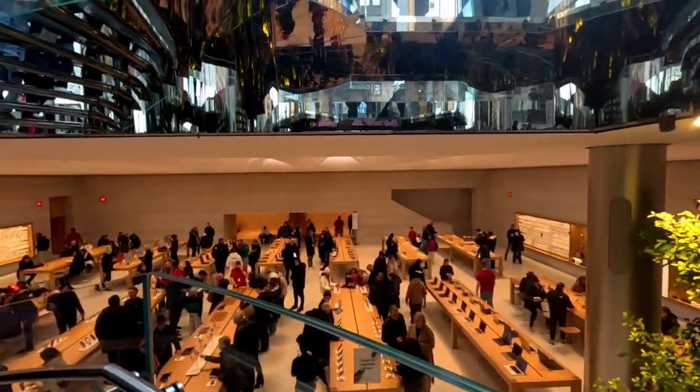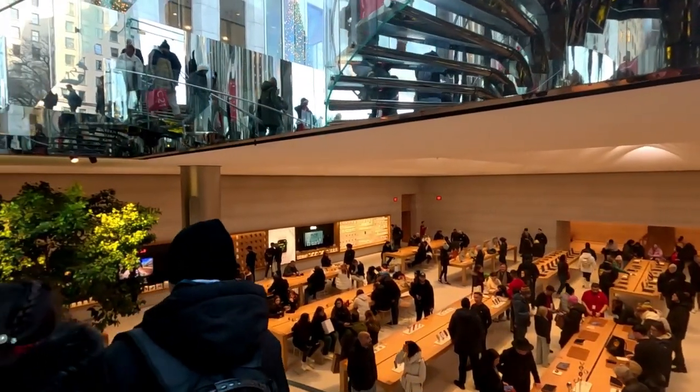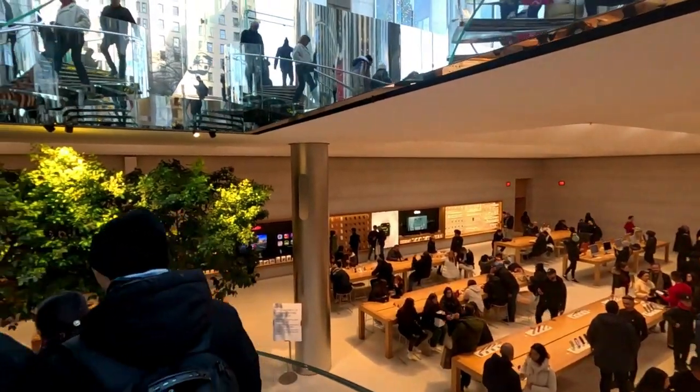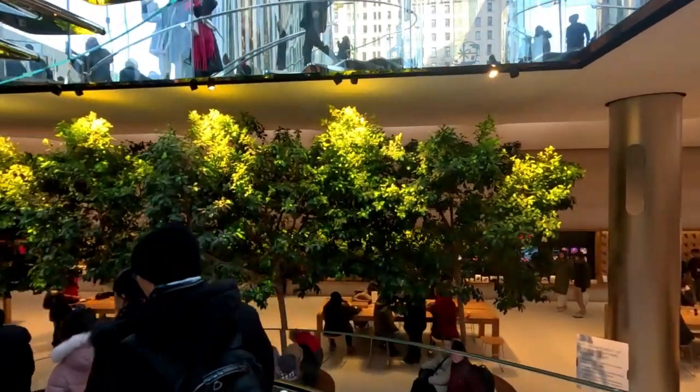At first opening, the interior was organized around different uses of Apple's technology, with areas themed for creating podcasts and blogs, editing digital media, and organizing music.